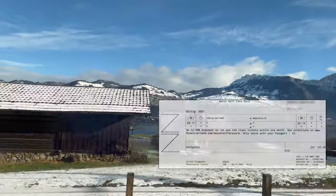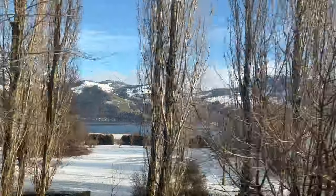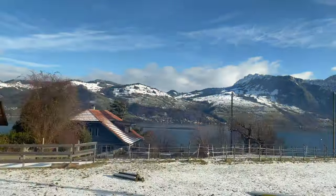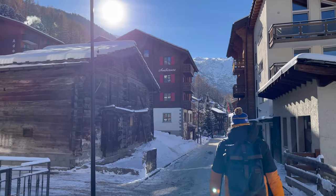With a Swiss half-fare card, you get a 50% discount. We bought our Swiss half-fare card at the Airport Railway Station office upon arrival. I have linked in the description a website reference for more information on the Swiss half-fare card. We arrived in Zermatt at 11:15 in the morning after almost 5 hours of train travel.